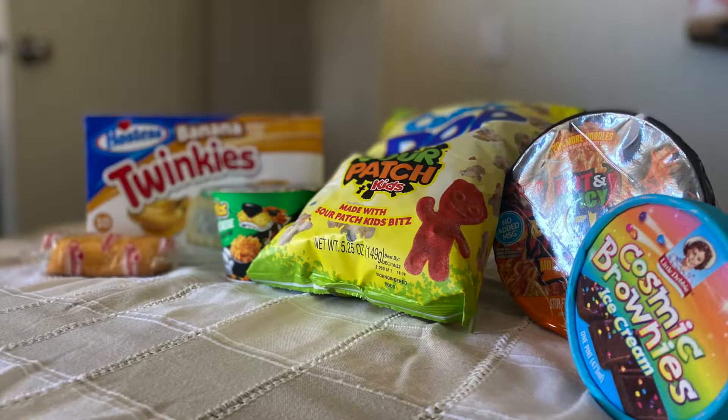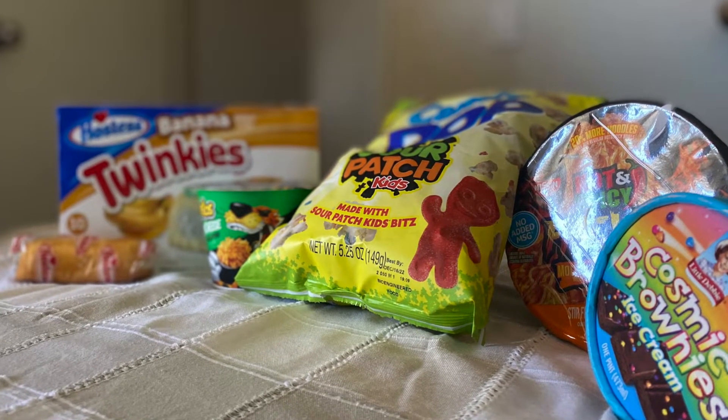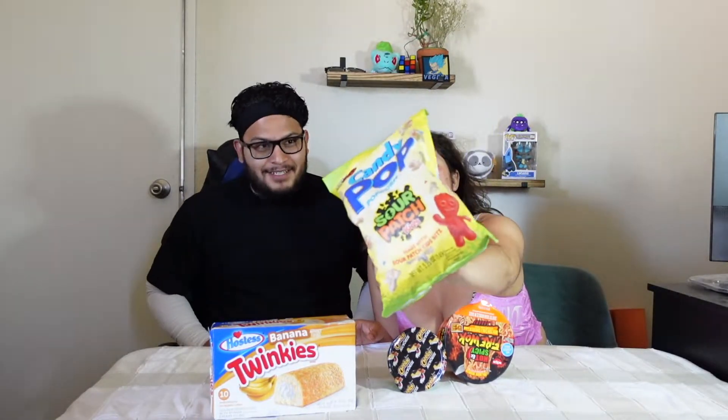Okay, so it's the next day. We got a few items. All right, open it up. So this is the popcorn — this is not just your ordinary popcorn, this is sour and sweet candy popcorn. Sour Patch flavor popcorn.